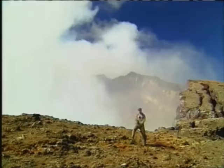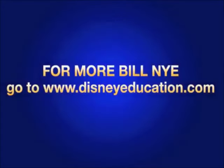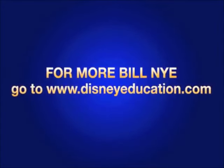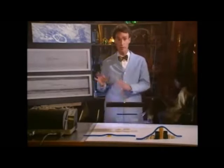Since the Earth was young, volcanoes have hurled fiery rock from the planet's interior to its surface. The Richter scale is a way to compare the size of one earthquake to the size of another.